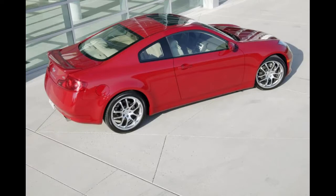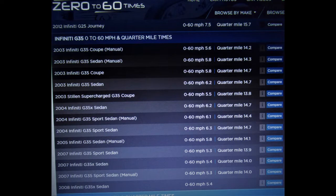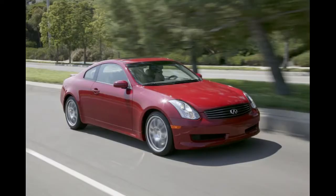Nobody seemed to have track tested the 2005 rev-up engine G35 coupe. The 0-60 times database claims the 2005 G35 sedan manual did 0-60 in 5.8 seconds and did the quarter mile in 14.1. I assume the coupe would have run similar times.